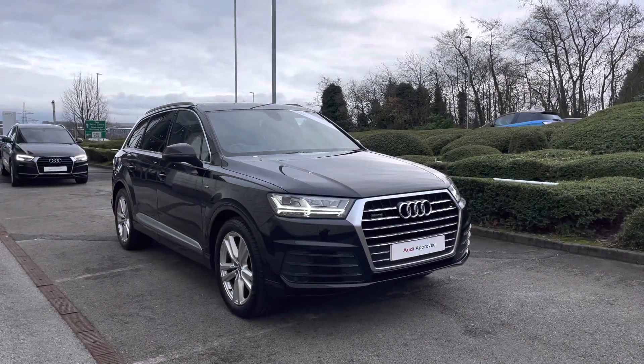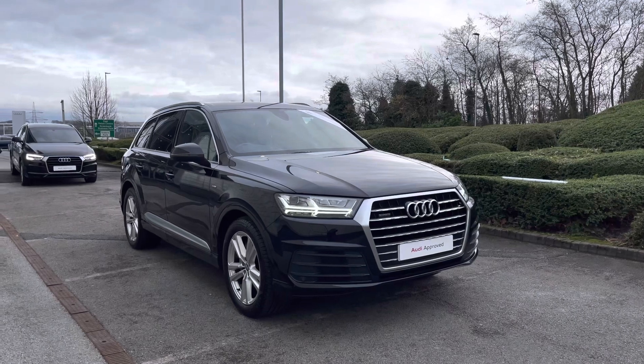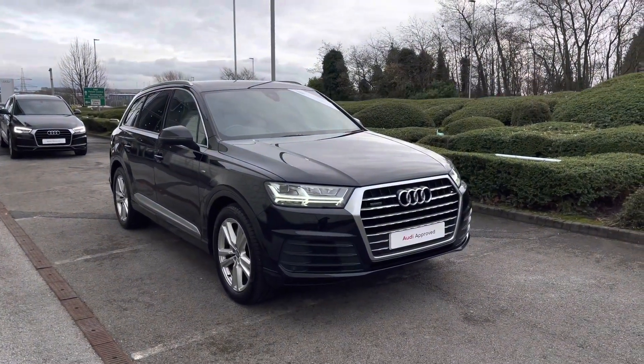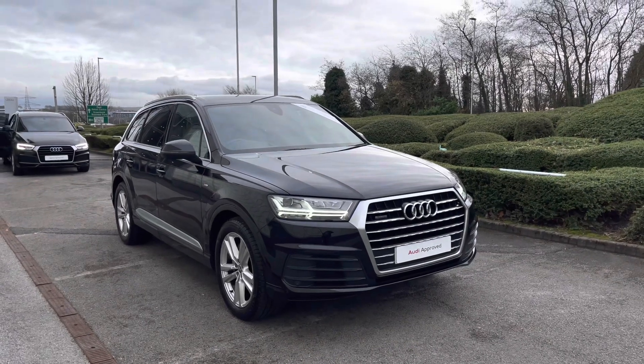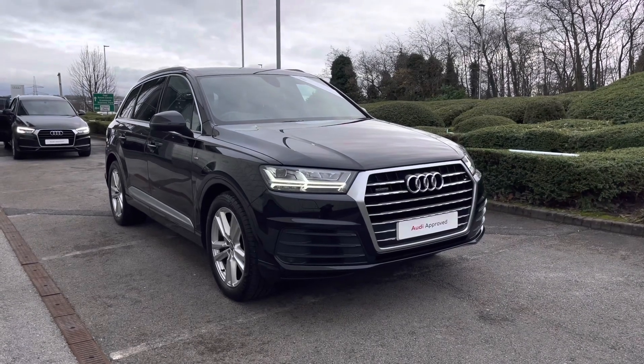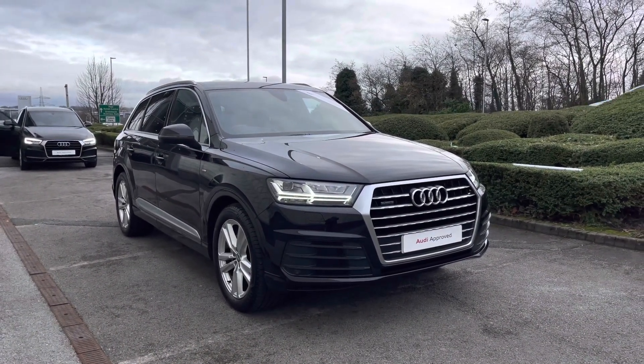Thank you for watching this video on this beautiful Audi Q7 S-Line, which is part of the Audi Approved Used scheme. This includes a minimum of 12 months warranty alongside flexible finance packages. For a personalised finance quote or to book a test drive, please contact us on 01254 868 216 — thank you for watching.